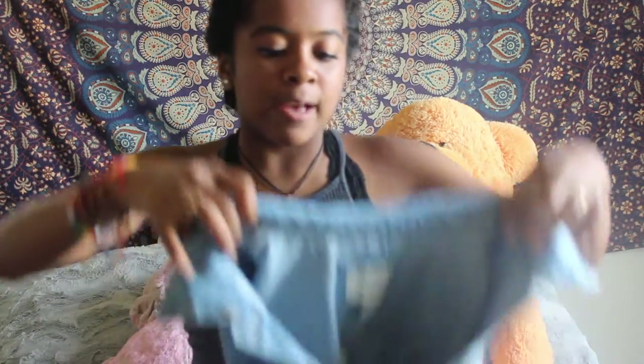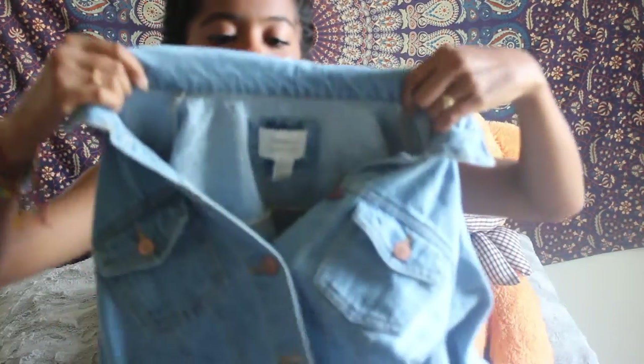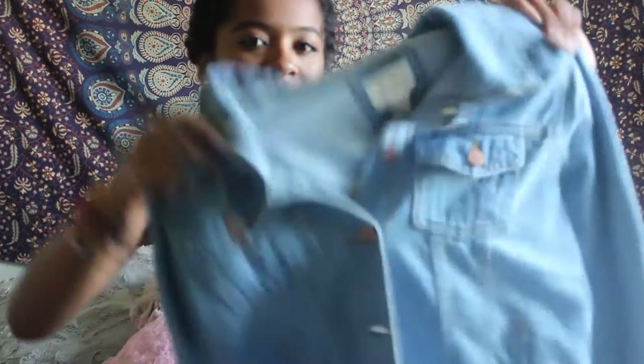The last thing I got from Forever 21 is pretty basic, but I've really been looking for a denim jacket for a long time and I finally found one. The best part is it was only 20 bucks. Denim jackets can be really expensive and I'm not trying to spend $50 on one, so when I saw it for $20 I had to get it. It's just your basic blue denim jacket and it's definitely going to be a staple piece of my wardrobe.